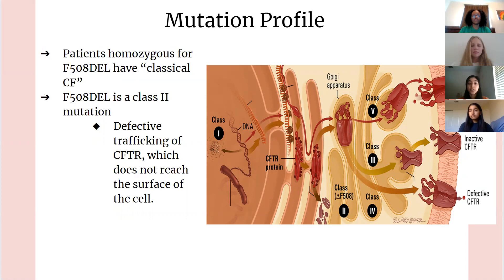Patients homozygous for the F508del mutation have what is called classical CF. Classical cystic fibrosis causes patients to be more pancreatic insufficient and have more severe lung complications than patients with other types of mutations. This mutation is a class 2 mutation. There are six different types of classes which affect this protein in different ways, but the class 2 mutation causes defective trafficking of the CFTR protein, and in most cases, it does not reach the surface of the cell.